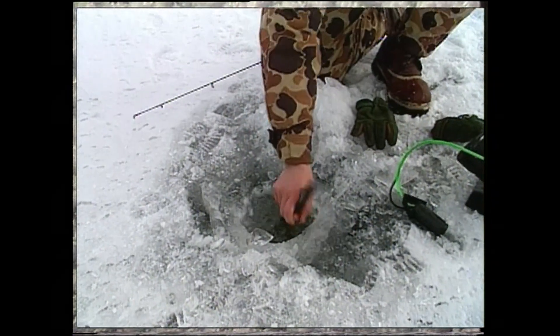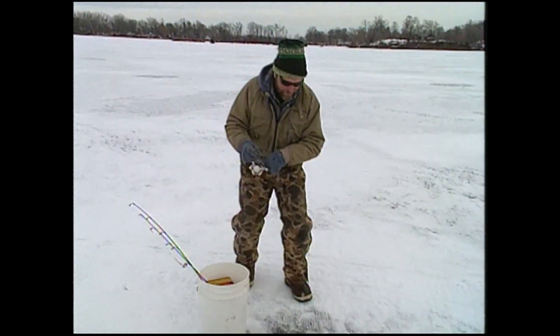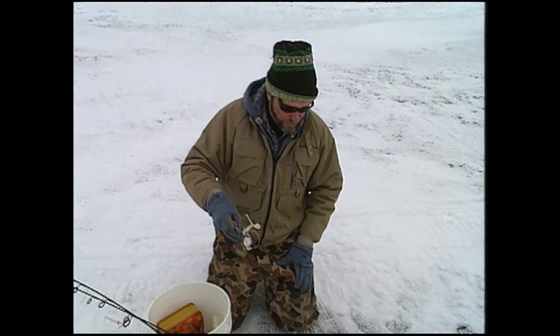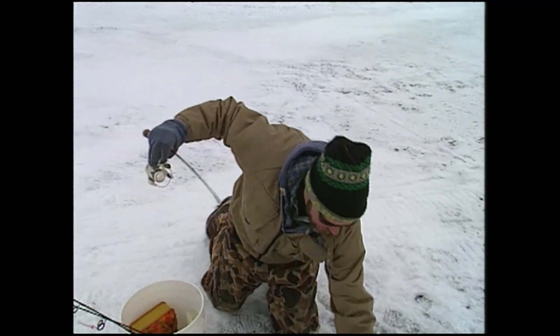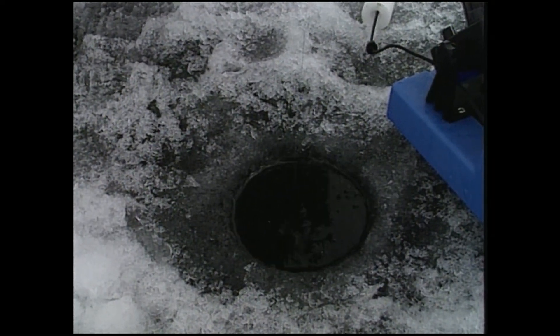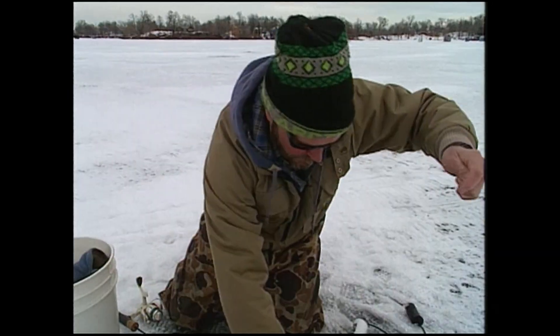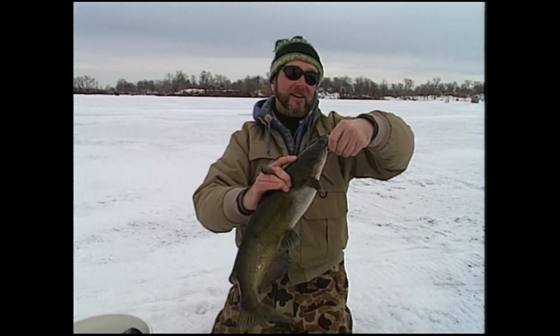There we go. First one. I told you, Hoffman, I got a hot hole here. Whoa! He just got mad. Holy smokes. Look at him. That one's going. This one might be a little better than I had anticipated initially. Look at this. These are nice channels. I bet you in this cold water they really eat good too. Look at how pretty those fish are. Absolutely magnificent looking.